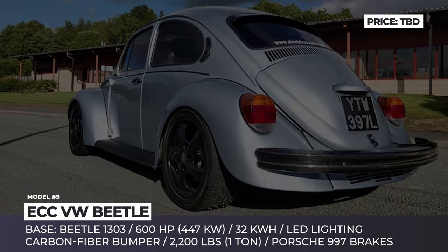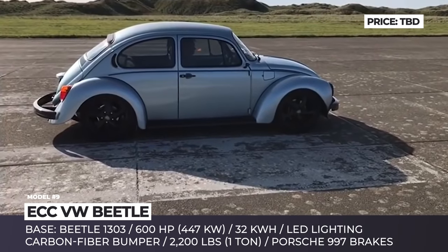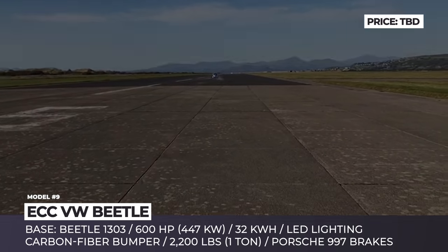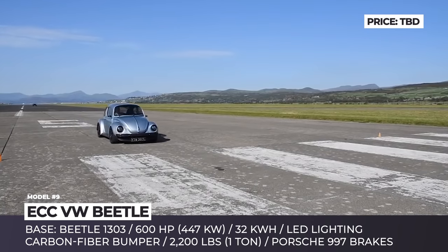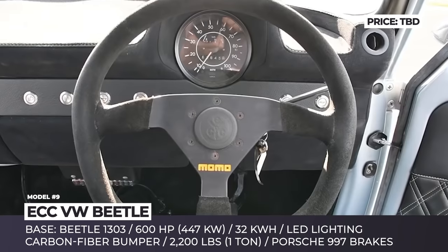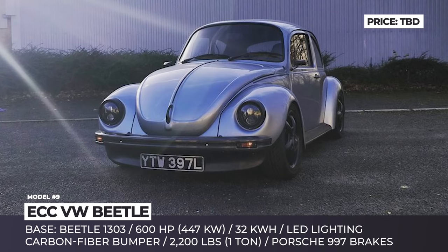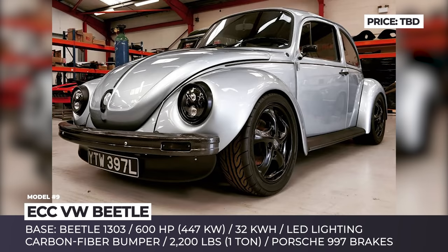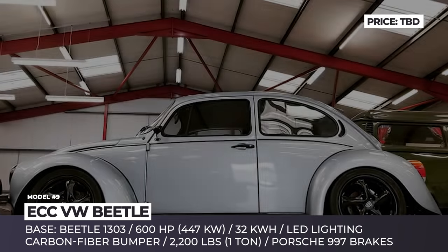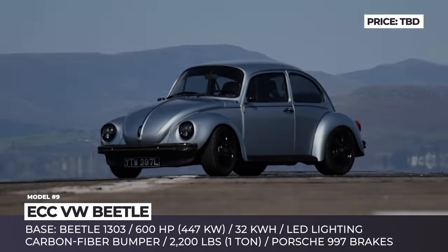ECC VW Beetle: Electric Classic Cars, led by Richard Morgan (aka Moggy), operates from Newton, Wales. The company specializes in all sorts of conversions, but the true gem was built as a daily driver for Moggy himself. The baddest Beetle on the planet traded its measly 45-horsepower 1.2-liter engine for a 600-horsepower Tesla heart. The usual weight distribution problem of the retro hatch was resolved by placing two 16 kWh packs front and rear to achieve a 54-46 split, and carbon fiber bumpers and bucket seats were added to boost the power-to-weight ratio further.